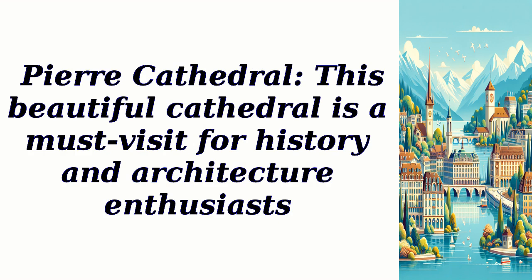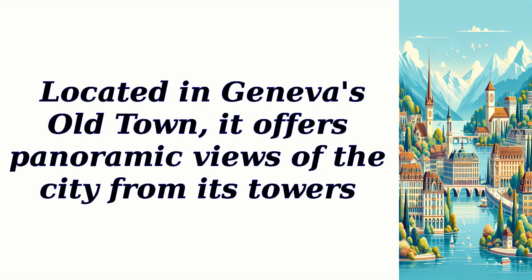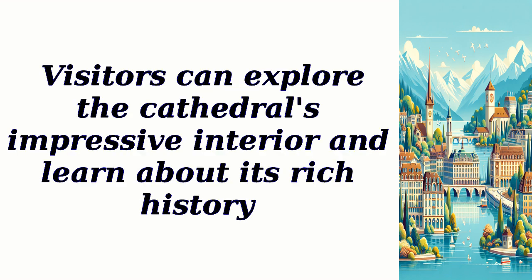St. Pierre Cathedral — this beautiful cathedral is a must-visit for history and architecture enthusiasts. Located in Geneva's Old Town, it offers panoramic views of the city from its towers. Visitors can explore the cathedral's impressive interior and learn about its rich history.